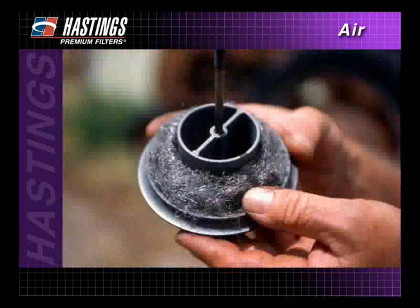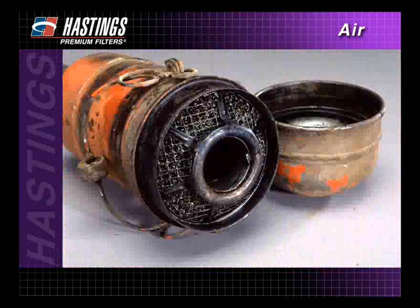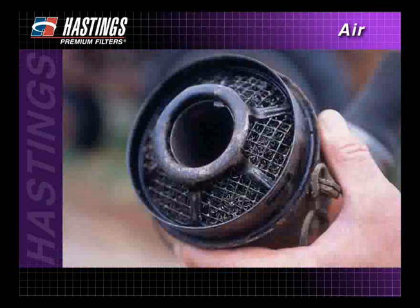The very first air filters relied on an oil-impregnated steel, wool-like material to trap contaminants. This type of filter was very effective — in fact, almost too much so — as it became quickly saturated and plugged. When this happened, the filter would be washed with solvent and reused.